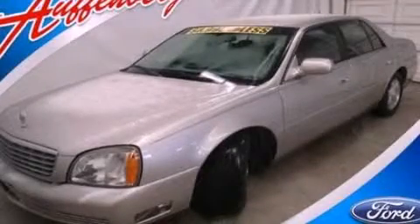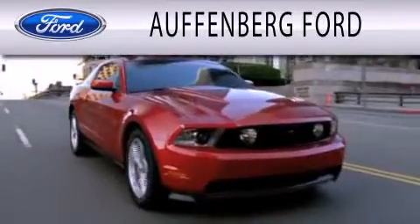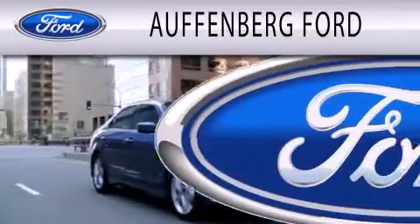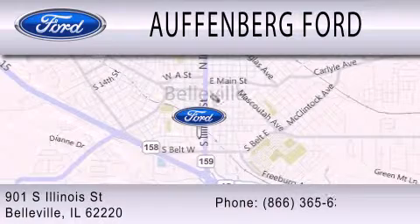Please call us today for more information on this great vehicle. Offenburg Ford is dedicated to doing everything possible to ensure that the experience you have selecting your next vehicle is as pleasant as possible. We're located at 901 South Illinois Street in Belleville.